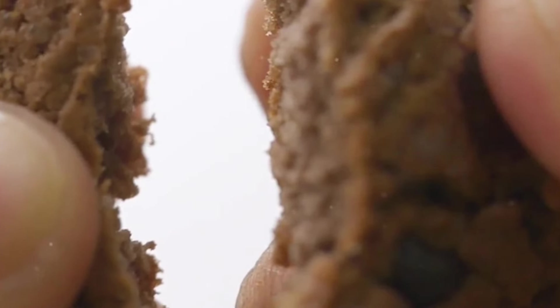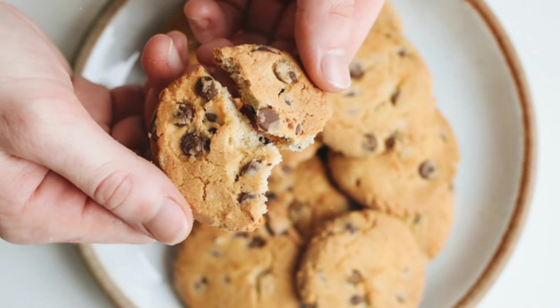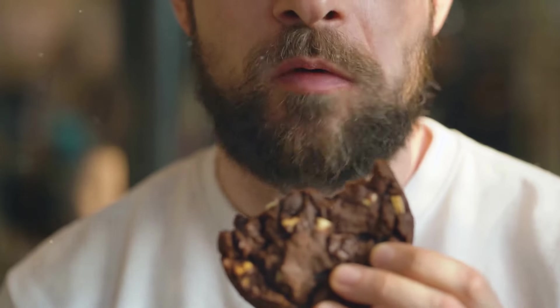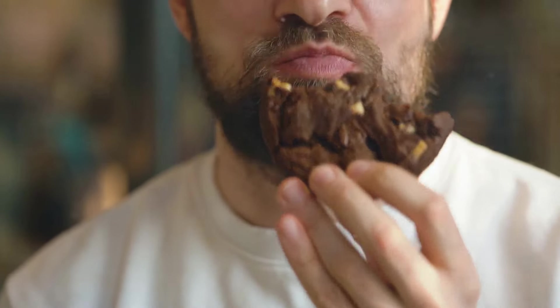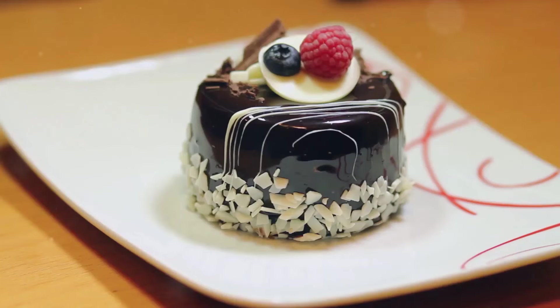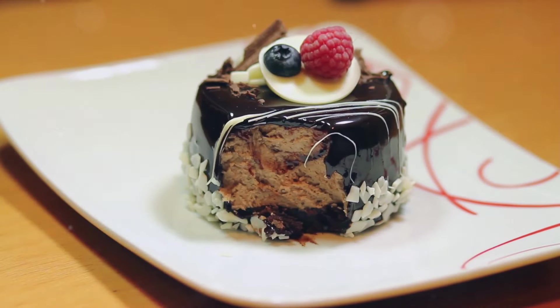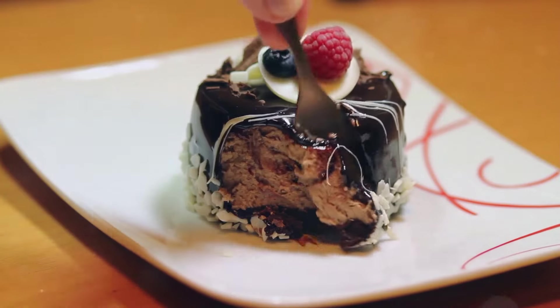The moment of truth arrived. I held the cookie in my hand, feeling its warmth radiate through my fingers. The anticipation was almost palpable as I brought it closer to my mouth. I bit into a warm cookie, and the sensation was immediate — the outer layer gave way with a gentle crunch, revealing a soft, gooey center that promised a burst of flavors. My taste buds went into overdrive, and the rich, velvety chocolate was the first to make its presence known, enveloping my senses in a wave of sweetness.